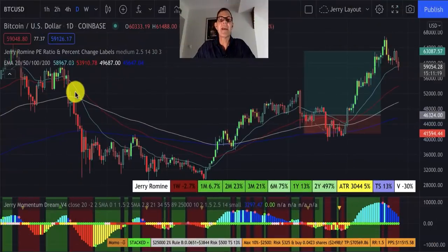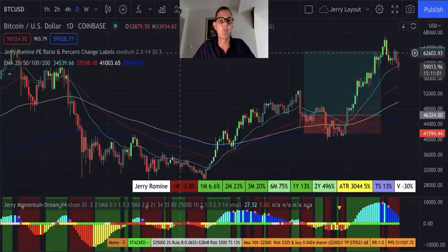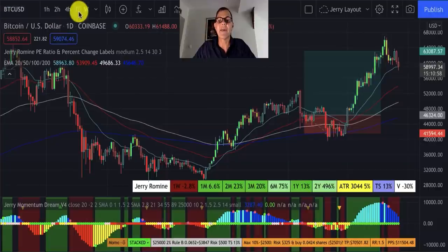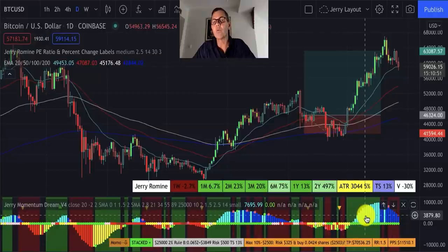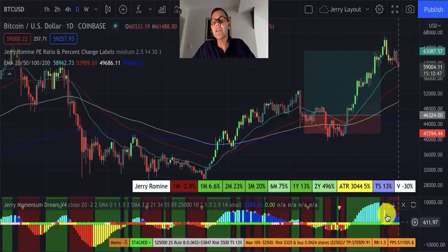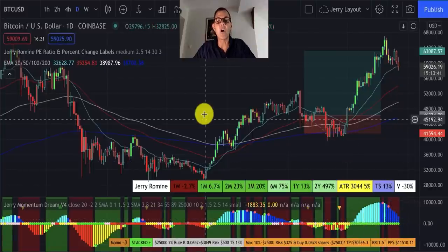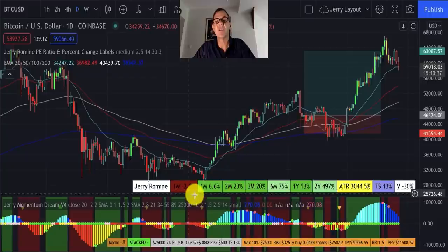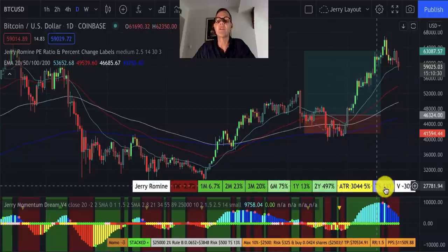Now let's jump into TradingView for the Crypto Minute to see if anything is ready to buy. I use TradingView for custom indicators — links in the description below. Starting with Bitcoin on the day chart: looking at the momentum dream indicator, green is our buy zone and red is our warning or possible sell zone. Right now we're in the red, so there's nothing to do — we'll wait for it to go green. The TV bar shows Bitcoin is down 2.8% in one week but up 75% over six months. The trail stop is at 13%, indicating volatility.